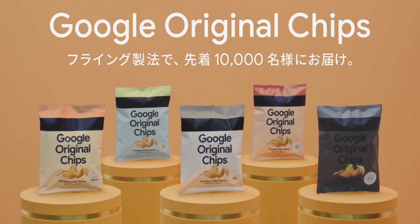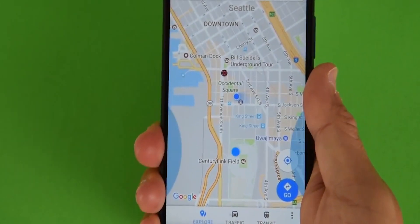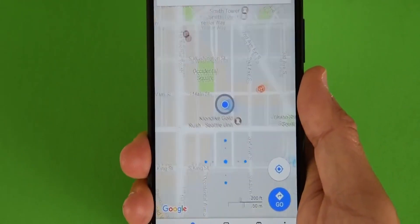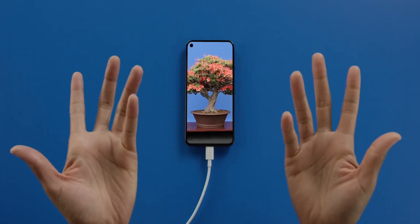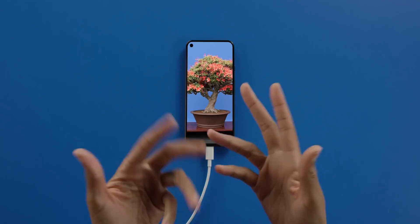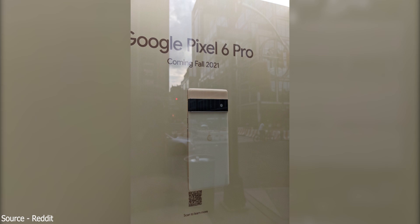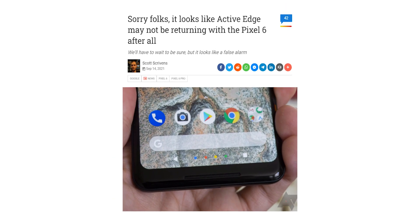Beginning with the Pixel 2 series, Google introduced a novel hardware feature where you could squeeze the sides of the phone to bring up Google Assistant. Some liked it, some thought it was a gimmick. With the Pixel 5, Google dropped the feature for some reason, and there were rumors Google was planning to bring it back with the Pixel 6. But it turns out that's not going to happen — a source from XDA who actually has a Pixel 6 confirms the phone does not support Active Edge.